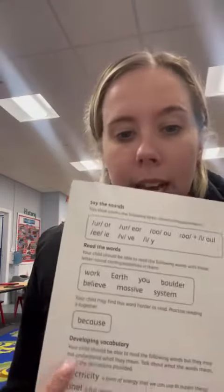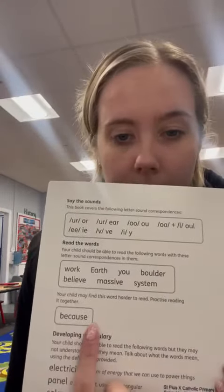Then we've got our harder-to-read-and-spell word. This week it has been 'because' — you can see that there. And then again, just going through the book and reading each sentence three times.